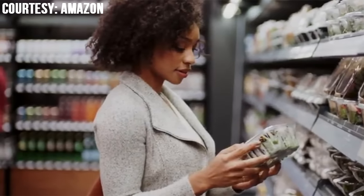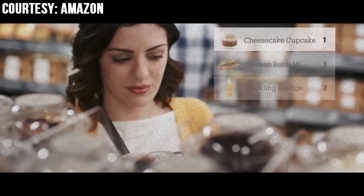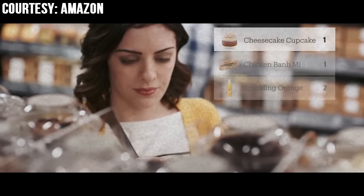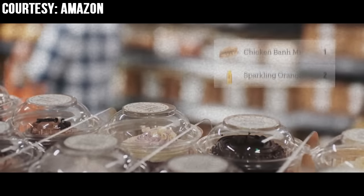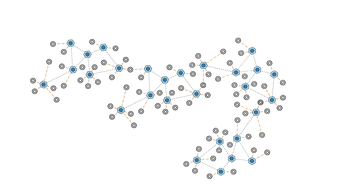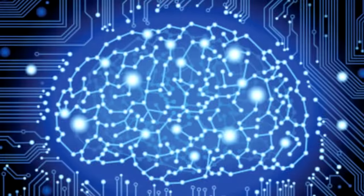Now comes the mind-blowing part. Once inside the store, as soon as the shopper lifts a product off the shelf, it is automatically added to the shopper's virtual cart. Put it back and the product is removed. This is done using an advanced network of computer vision, sensors, deep machine learning, and artificial intelligence.